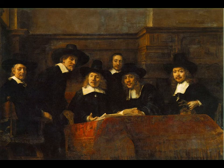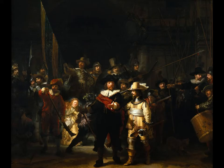There are group portraits as well, like this one — the Clothmakers Guild. And here is probably Rembrandt's most famous work: 'The Night Watch.'